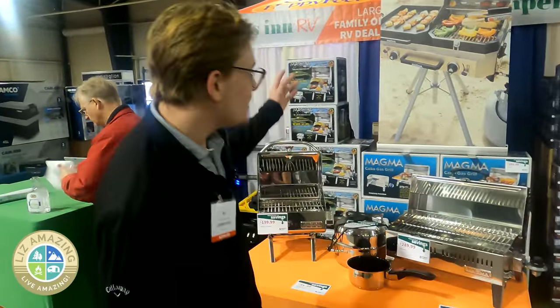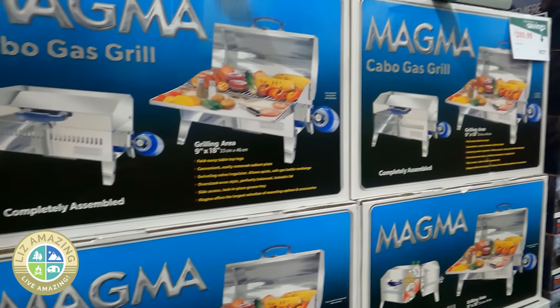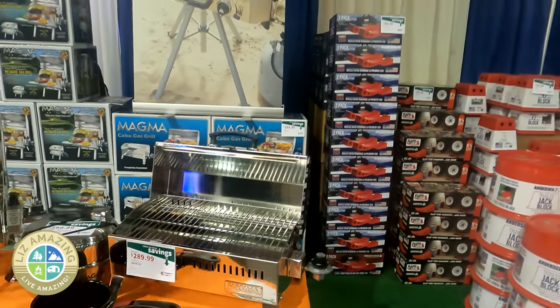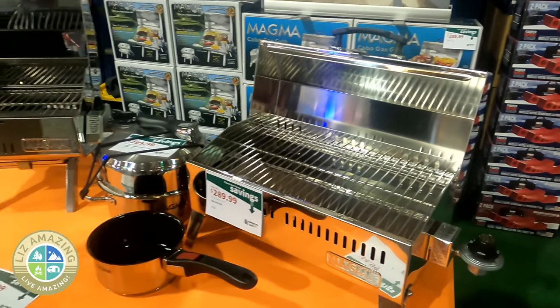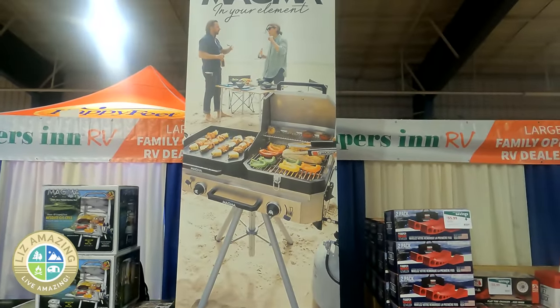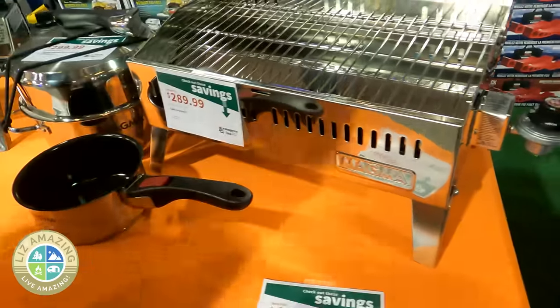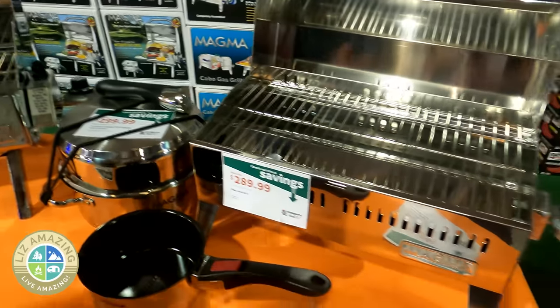I'm Bo Blalock with Dorema Group. We represent Magma, which makes the best grills for outdoor environments. This smaller one is called the Cabo — it's made with 18/9 stainless steel and has a windshield guard to keep the burner protected from wind. This brand new one is the Crossover Series, for the ideal chef who wants the full range of a kitchen outdoors — on the boat, on the RV, anything like that.